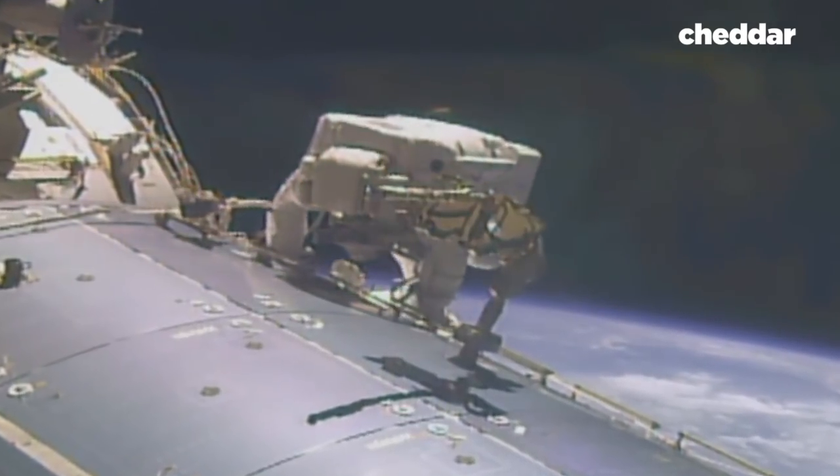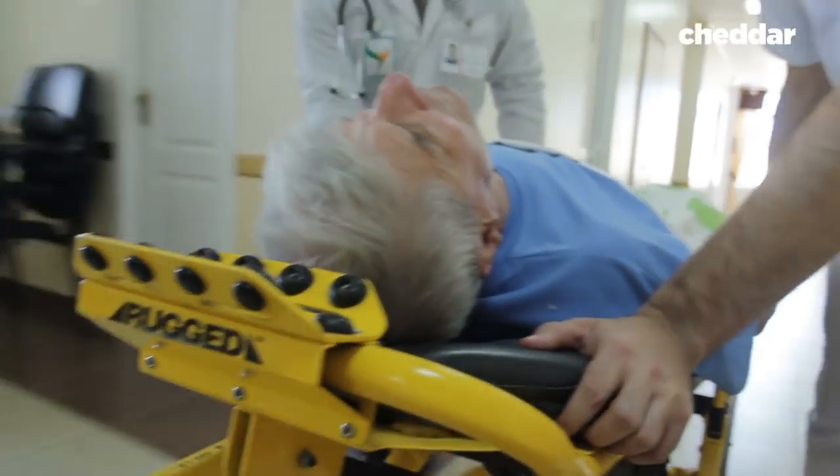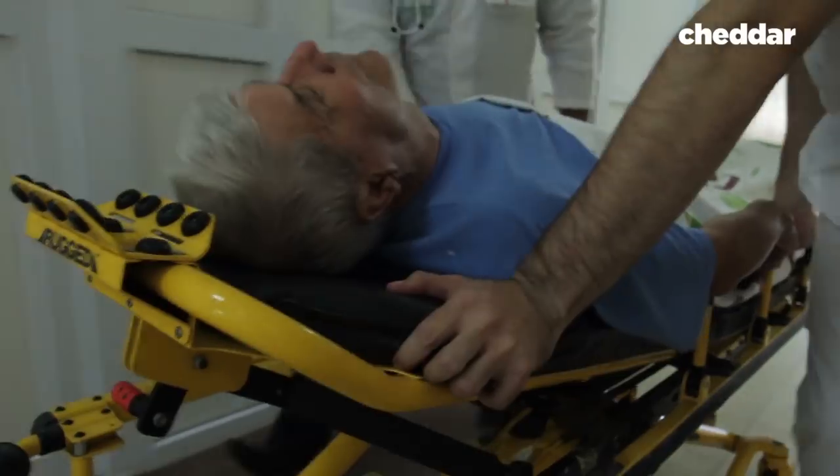So, NASA's budget may seem inflated, but there's a ton of benefit. In fact, a technology that goes through the Technology Transfer Program could one day save your life.